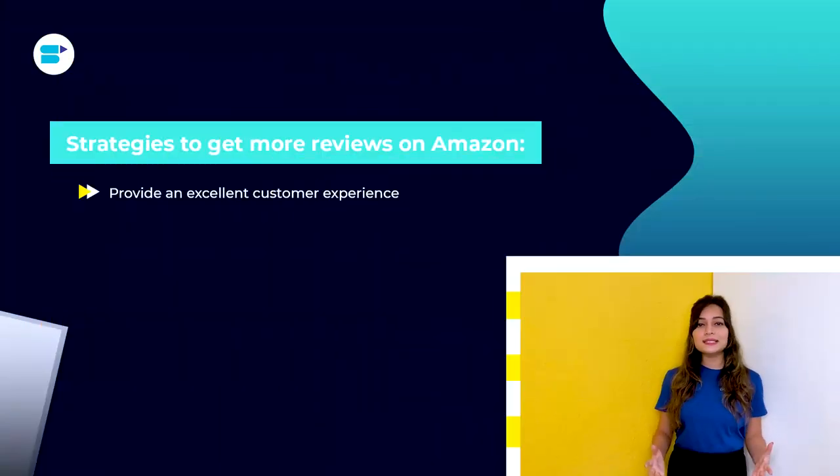Let's look at some strategies to get more reviews on Amazon. First, provide an excellent customer experience. Most unfavorable reviews mention how customers were misled about a product. To avoid any misunderstandings or false expectations, be truthful about what you are offering and provide correct information about your products.